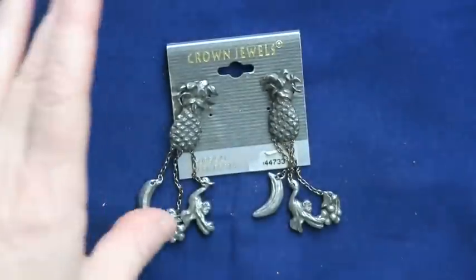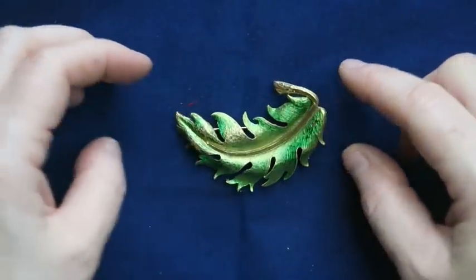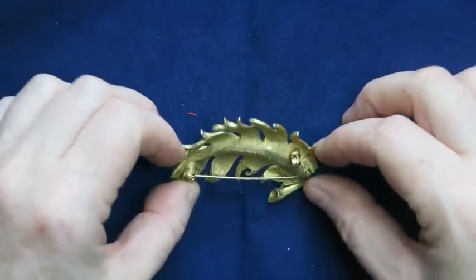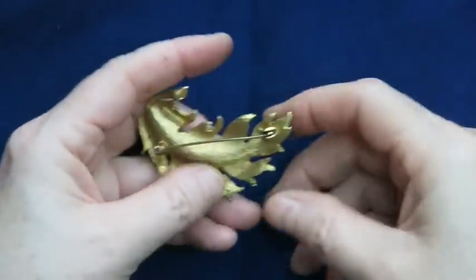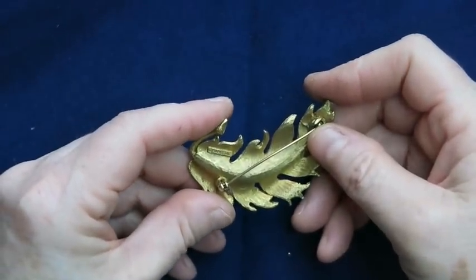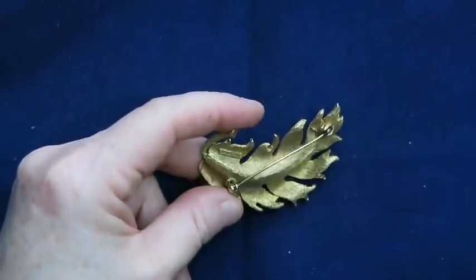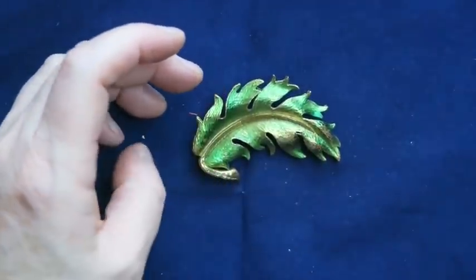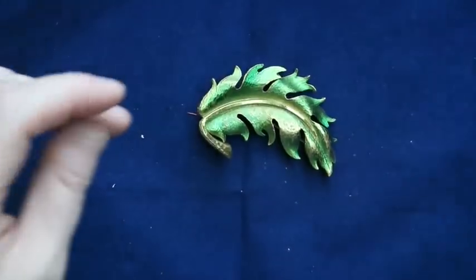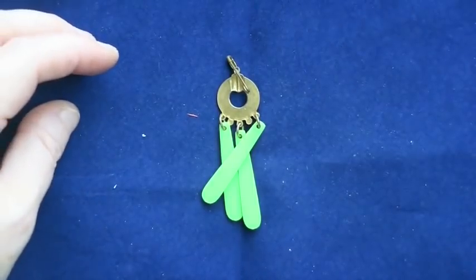Look at this green leaf brooch — Mamzelle is the brand on that one, so I'll have to look it up. There looks like a little bit of wear but I will sell that.